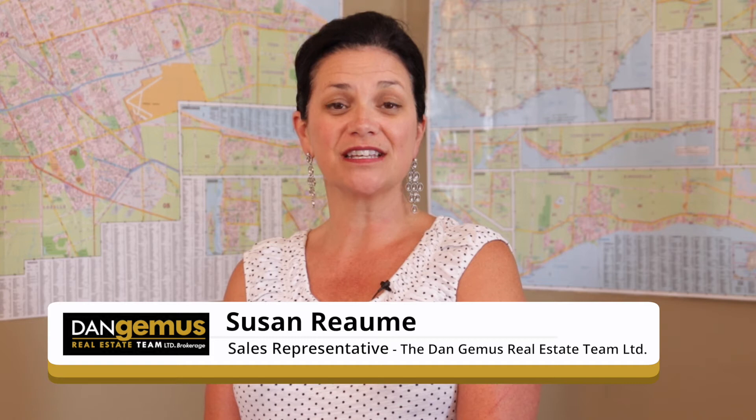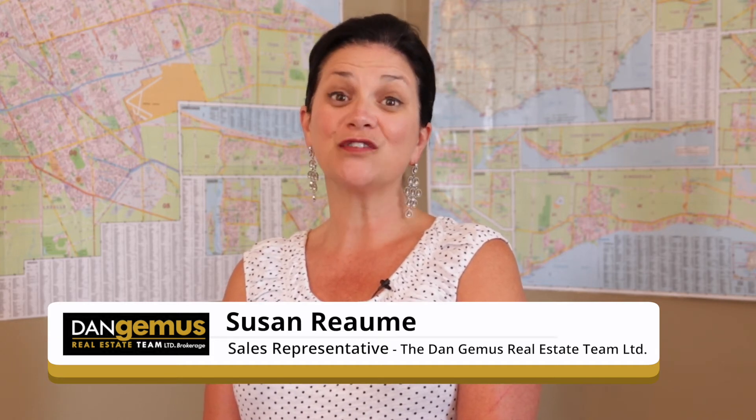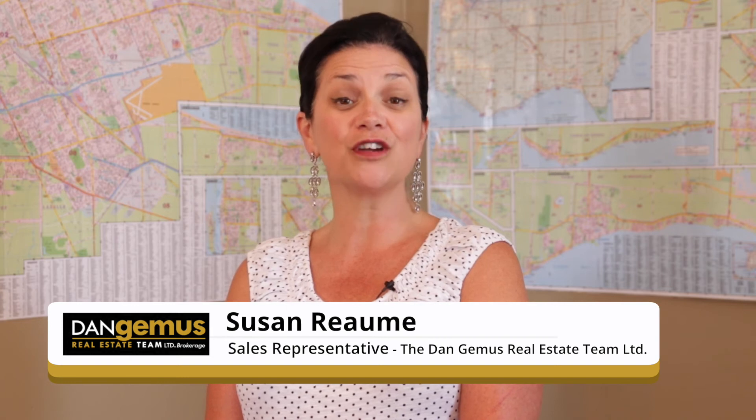If you'd like to see this property in person, please don't hesitate to get in touch — we'd love to show it to you. And if you're thinking of selling, we also offer free home market evaluations. All of our contact information is on the following screen. See you next time.